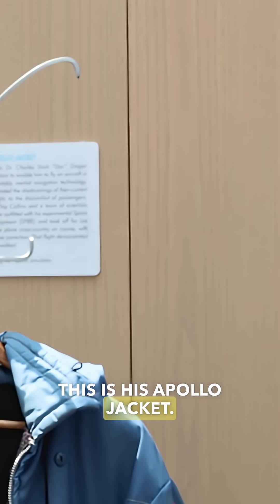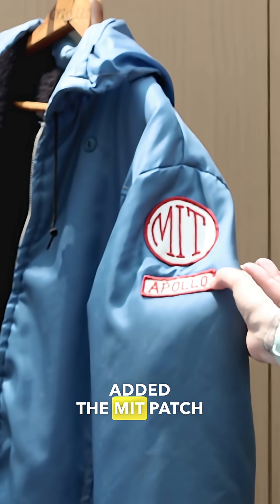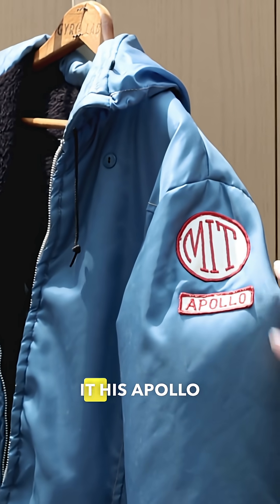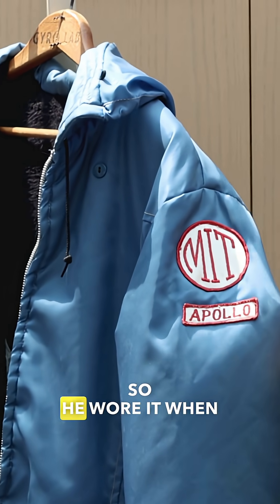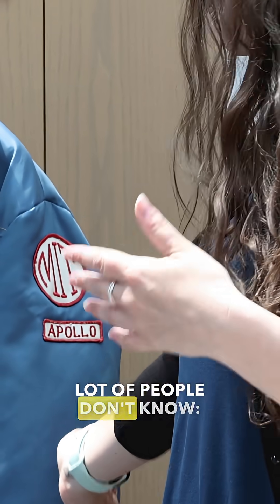This is his Apollo jacket — he made this himself. He took one of his jackets and added the MIT patch and the Apollo patch and called it his Apollo jacket. He wore it when they would go to the splashdown parties to celebrate Apollo.